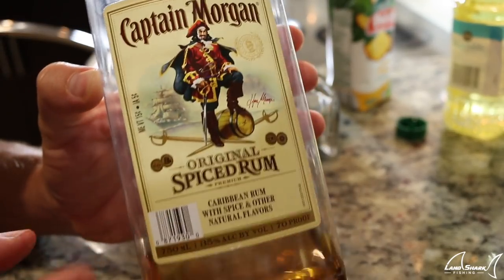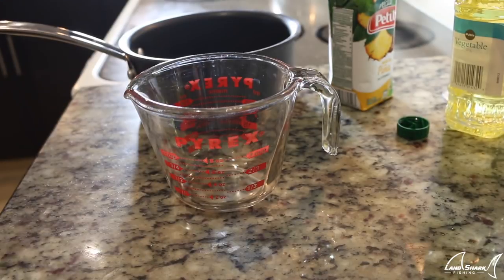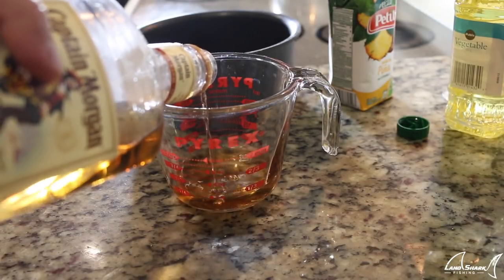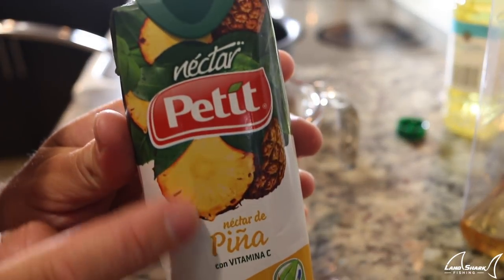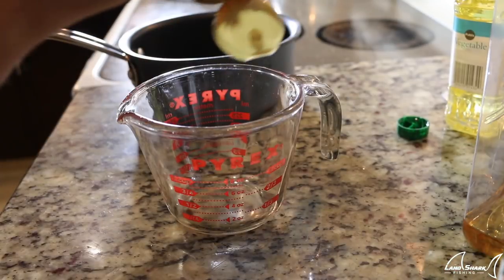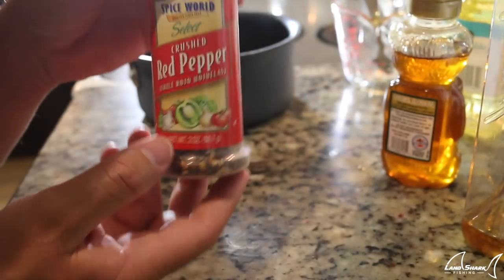We're going to do a coconut crusted hogfish with a tropical rum sauce, paired with grilled zucchini and squash, and banana fritters. Starting with our pineapple rum sauce: I got some Captain Morgan dark spiced rum — going to do a quarter cup. Then some pineapple nectar, three quarters of a cup. A quarter cup of honey. And to spice it up, some crushed red pepper.